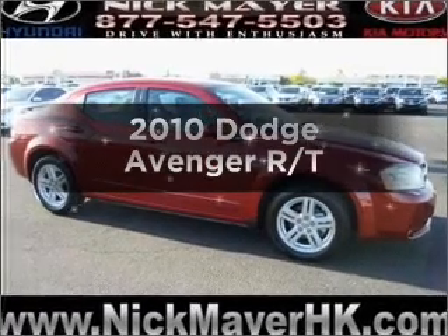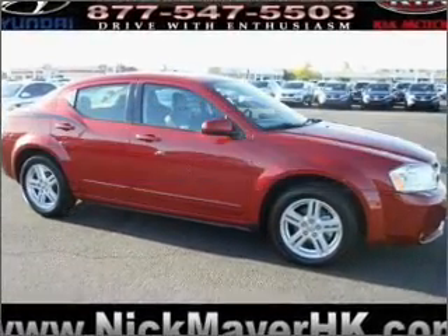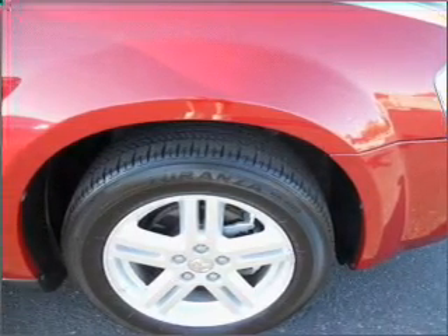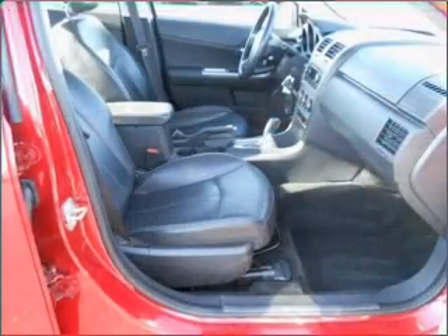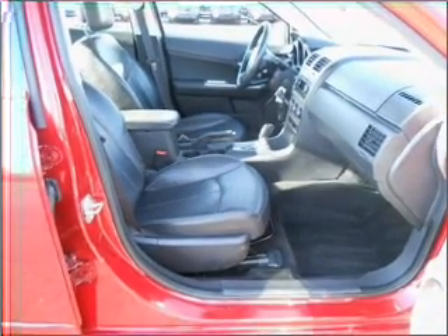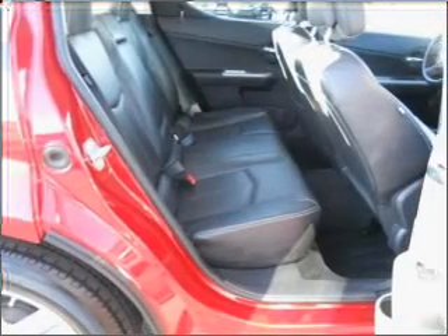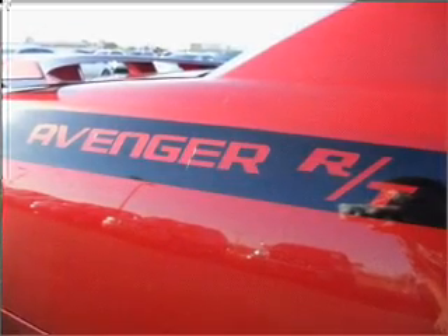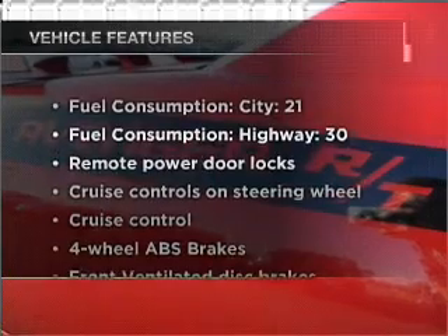Imagine yourself in this 2010 Dodge Avenger. If you're looking for a first-rate auto, this one could be yours today. With an efficient four-cylinder engine connected to a smooth-shifting automatic transmission, premium wheels give a more luxurious look. You will appreciate the safety feature of anti-lock brakes. Heated seats make cold weather driving more endurable.